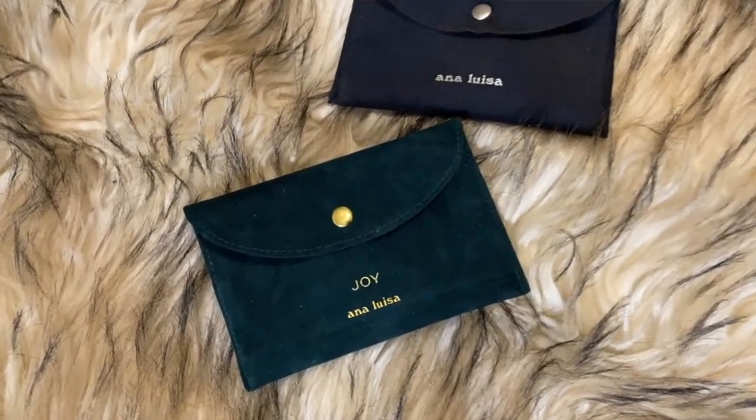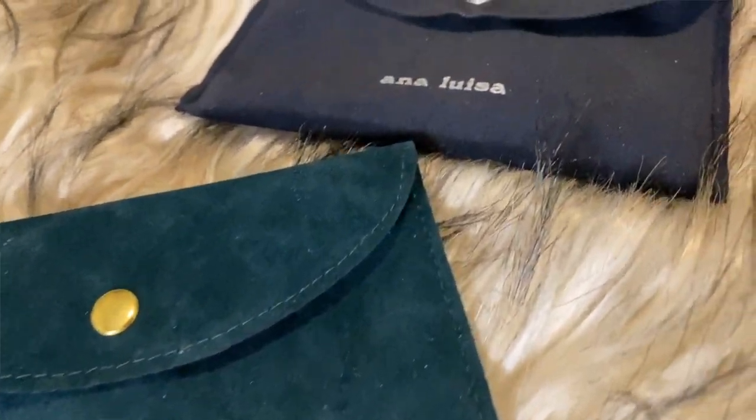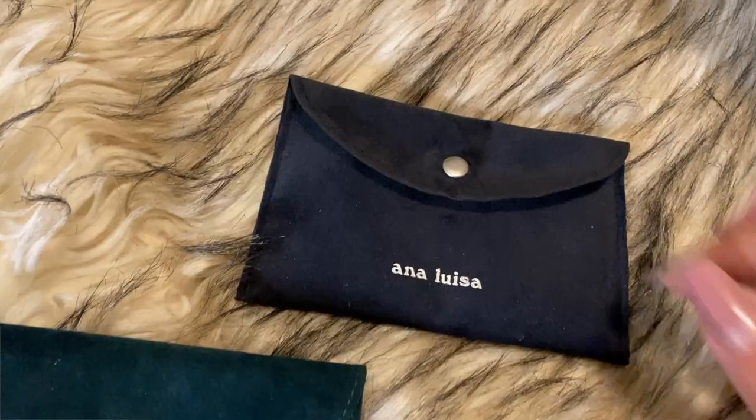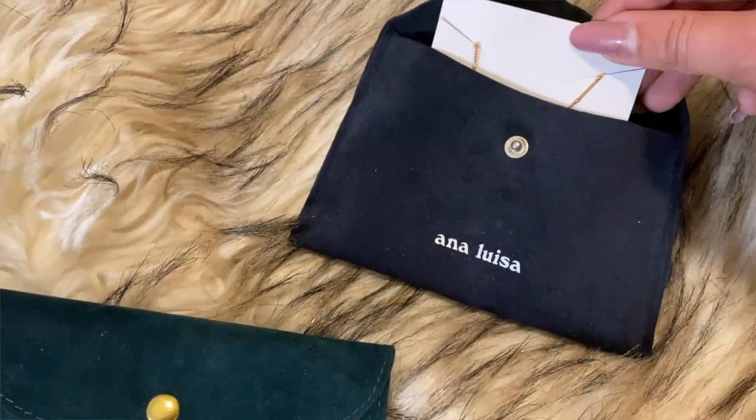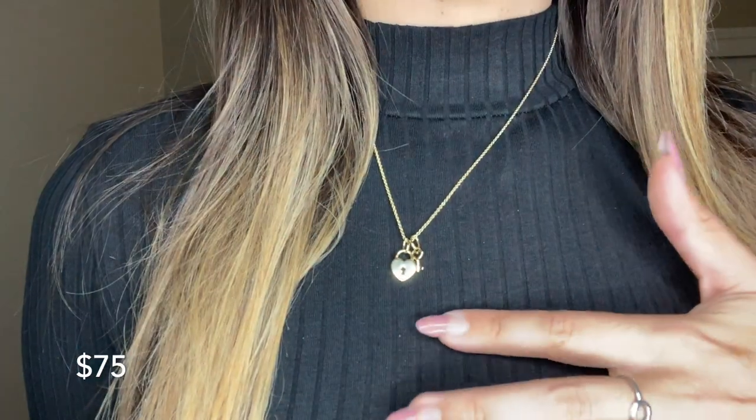If you haven't heard of Ana Luisa, they are a fully carbon neutral company. That means they offset 100% of their carbon emissions. They also make all of their jewelry off of their best noble metals, and they have really fair prices starting from $39 and up. This adorable piece is called Joy — it has a little heart and a heart-shaped key, and it is just so cute and dainty. I feel like it goes good with everything. This is totally my new go-to whenever I'm looking for something dainty but more cutesy.